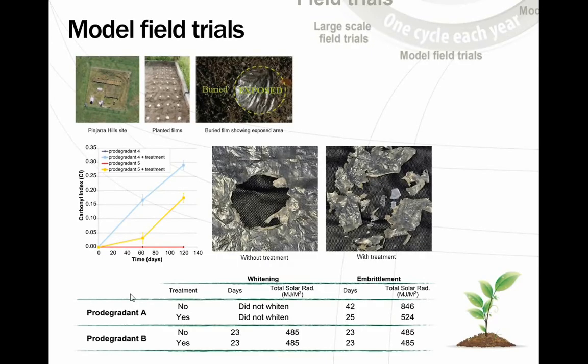In the model field trial at the Pinjara site, we can see that within 100-120 days the exposed area above soil is basically completely embrittled, while nothing has happened under the ground. We developed a treatment technology that was extremely effective — within a few months, the under-ground area was also embrittled. However, this pre-treatment technology can't be used commercially because of cost, which is why the biodegradable component is so essential for achieving this important under-ground embrittlement.